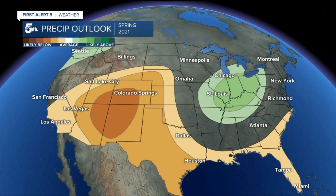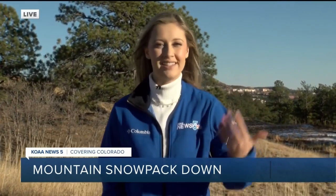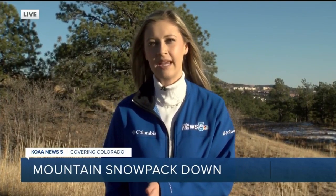The current forecast trend indicates a drier than normal trend continuing for the mountains, and becoming drier here in the Front Range as well. I did speak with Russ Schumacher from the Colorado Climate Center today, and he noted this drastic change from 130% to 92%. But he also noted that solely focusing on the fact that in mid-February we're at 92% of average for our snowpack — that's not too concerning yet, because we still have a lot of time and a lot more snow to go until our average peak in mid-April.